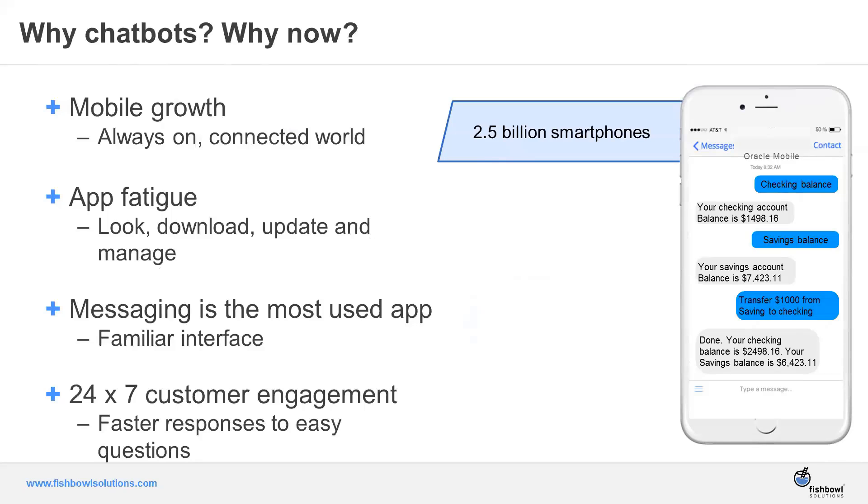So why chatbots, and why now? Almost everyone has a smartphone, and having that smartphone means you're always on. In this connected world, you can interact with someone at all hours of the day. Another reason chatbots are becoming more popular is app fatigue — industry data suggests only 3% of apps are able to retain users. You might be excited about an app but then forget about it, have to manage updates and storage, and eventually delete it.